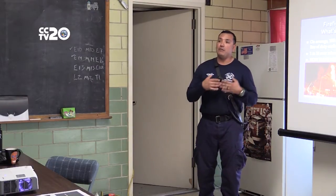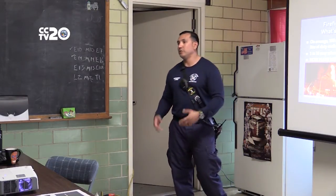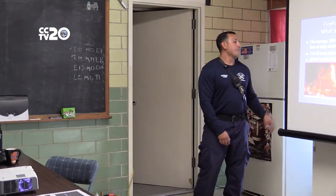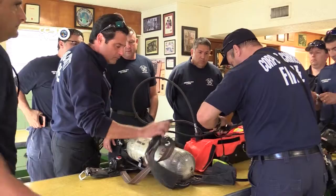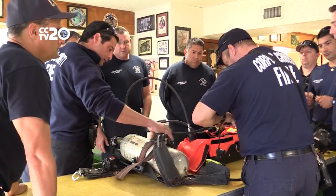If there is a mayday situation, I want to have every tool that I can at my disposal to make my rescue successful, and that's what we're doing. This training was divided into two portions: first a classroom lecture, then hands-on simulation.